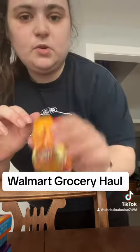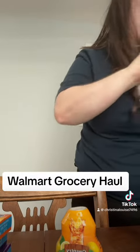Country Time iced tea and lemonade — I think I have one of these but I don't know where it went, so I got these because they were 2 for $3.